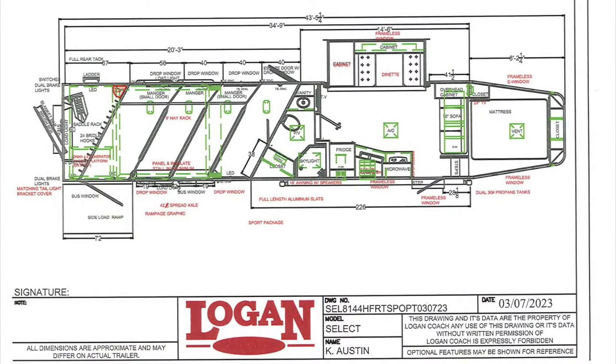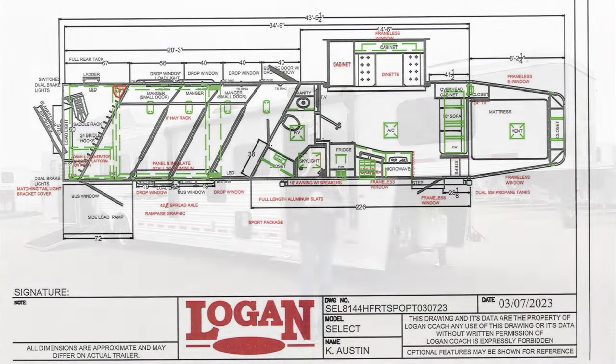Running through the drawing together: eight feet wide, seven-foot-six tall, with dual jacks up front and 8K axles with 17.5-inch rims. Overall length nose to tail is 43.5 feet, floor length is 34.9 feet, and the short wall is 14.6 feet.